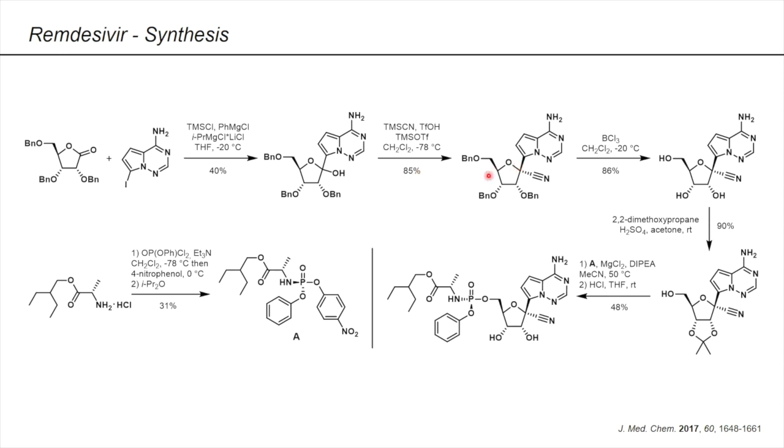In the next step, boron trichloride was used to deprotect the benzyl groups at these three positions. Then the 2' and 3' OH groups were protected as an acetonide in pretty good yield. In order to install the prodrug residue on the 5' OH group, this compound was treated with the para-nitrophenolate 2-ethylbutyl alaninate reagent shown here. This is obtained when the compound is treated with magnesium chloride, Hünig's base, and an acetonide trial. Afterwards, with HCl, the acetonide is cleaved.